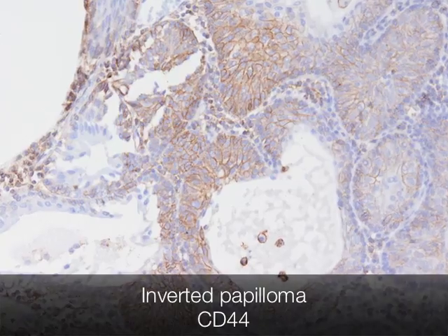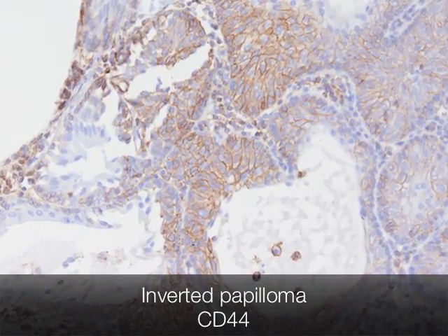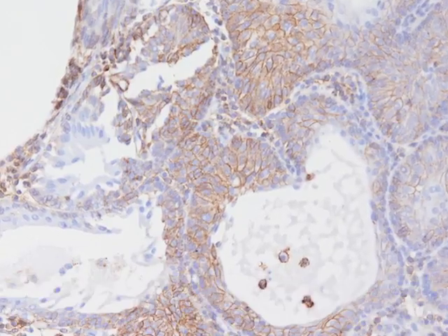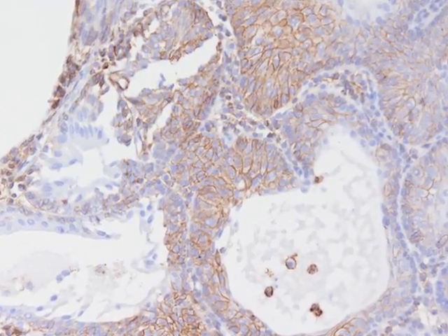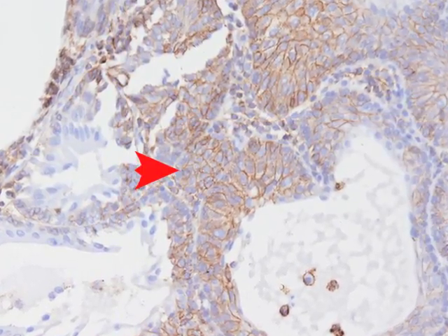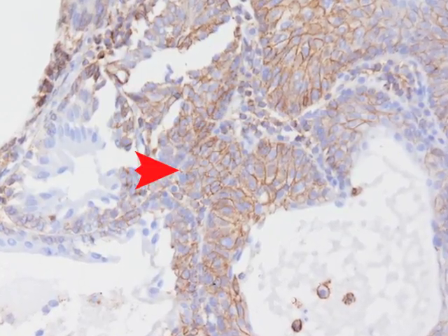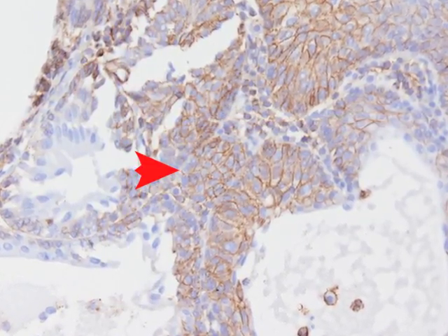The antibody CD44 is a particularly useful stain for assessing the urothelium. A full thickness stain, as seen here, indicates a reactive pattern and confirms that this is indeed an inverted papilloma, as the urothelium is benign.